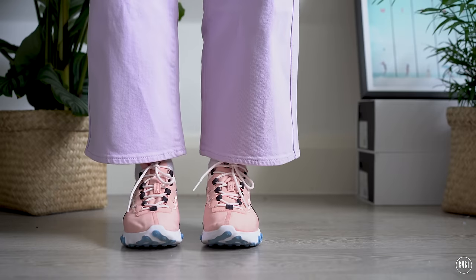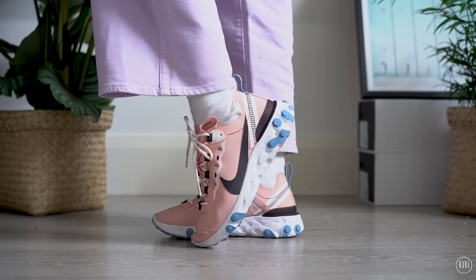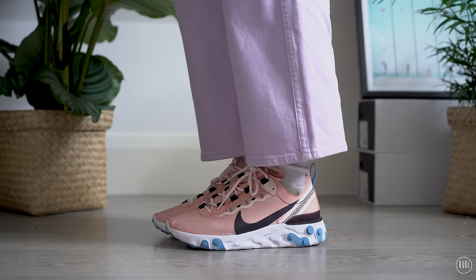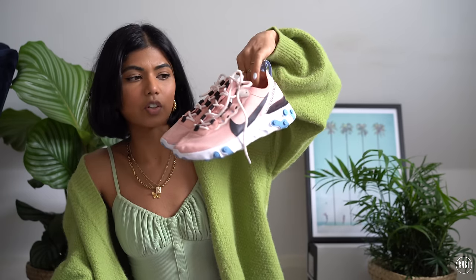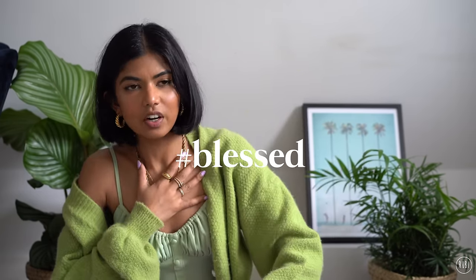I bought these Nike Reacts for when I go to an exercise class — a HIIT workout or whatever. Mainly all the exercise I do is yoga, and you don't need shoes for that, but it's always good to have a pair of runners in your closet in case you feel like going for a run. They're a cool pink color and really light. They're in good condition because, honestly, I never exercise.